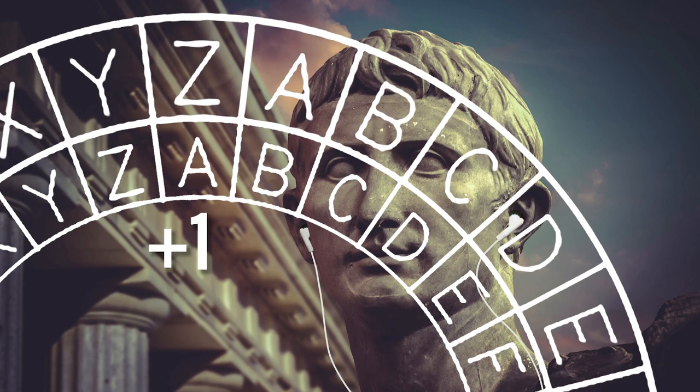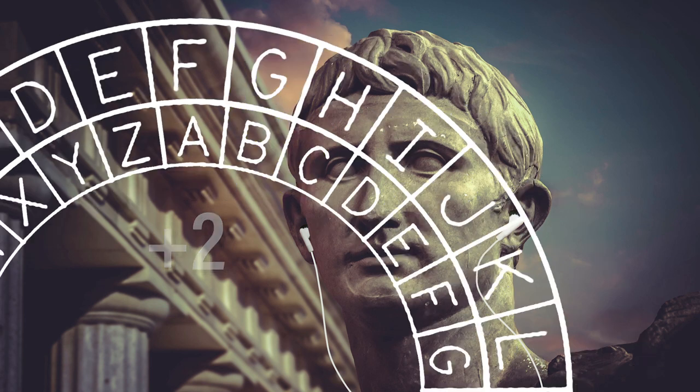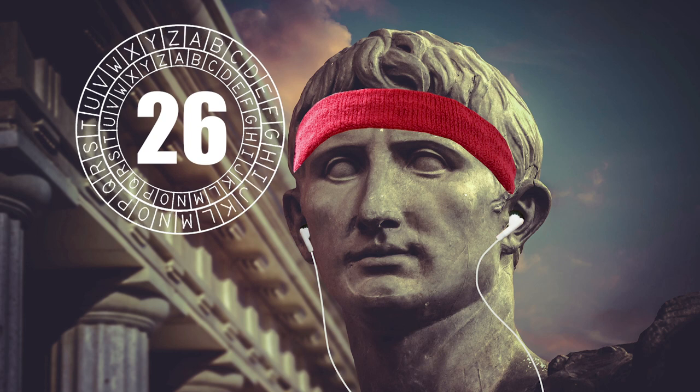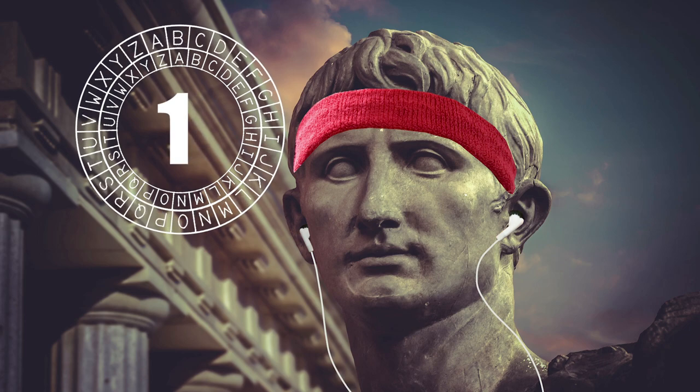The key in this case would simply be forward, or plus 2. You can see that the letter Y becomes A and Z becomes B — the letters at the end of the alphabet have been shifted round to overlap the letters at the start of the alphabet. This is known as a wraparound. As there are 26 letters in the alphabet, this type of encryption is very easy to solve. You would only need to try a maximum of 25 combinations before you crack it.